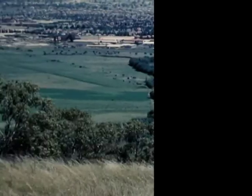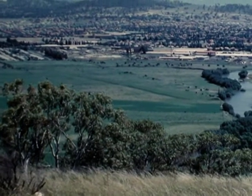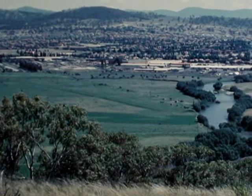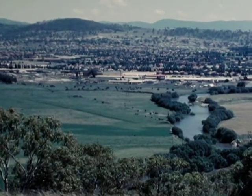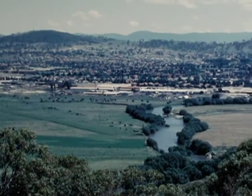Canberra, 1962. In 1909, a site was selected to be Australia's capital territory — a vast amphitheatre, 2,000 feet above sea level, surrounded by blue hills and fed with the winding waters of the Molongo River.